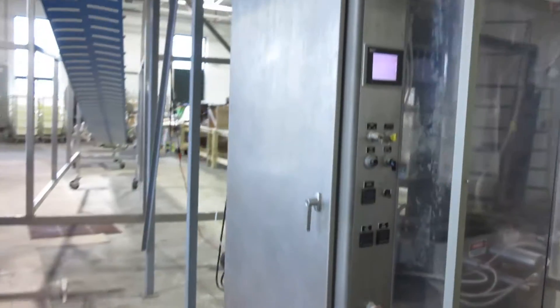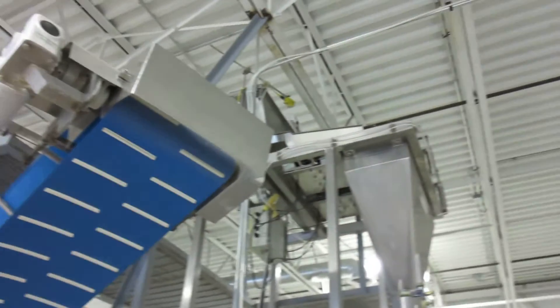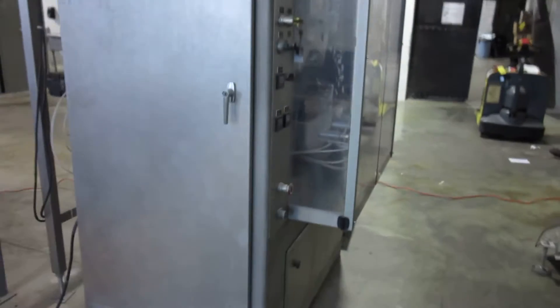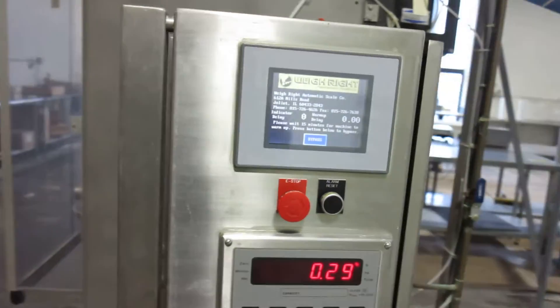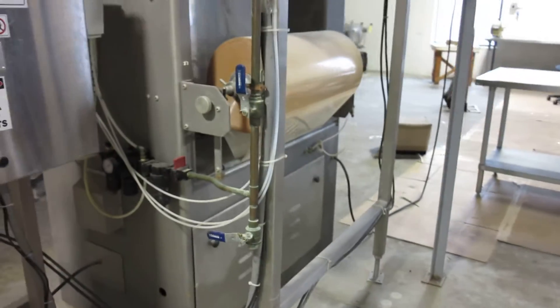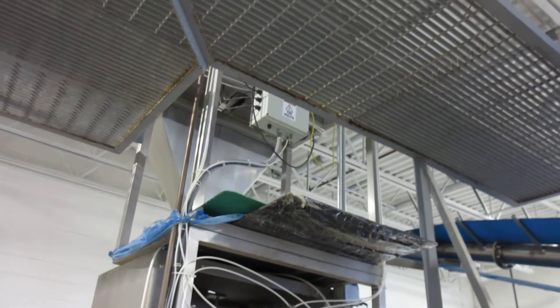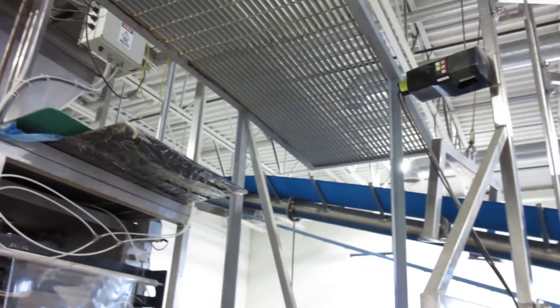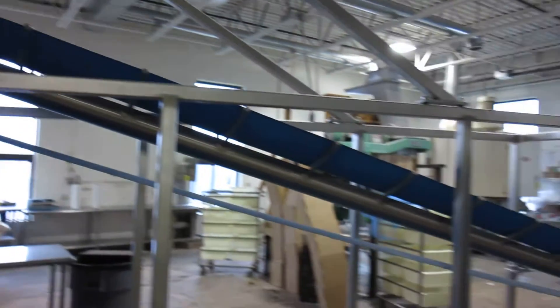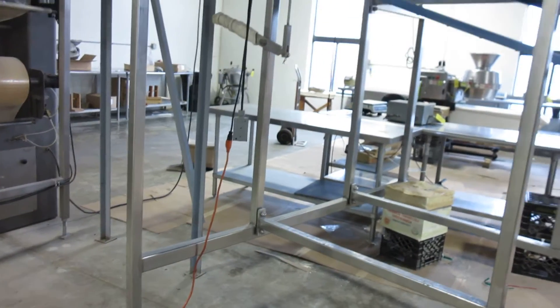We'll offer this line first as an entirety and then as separate pieces, with the understanding that the conveyor is wired into the bagging machine, and that if the conveyor is removed, it may or may not be an issue with operation of the bagging machine.